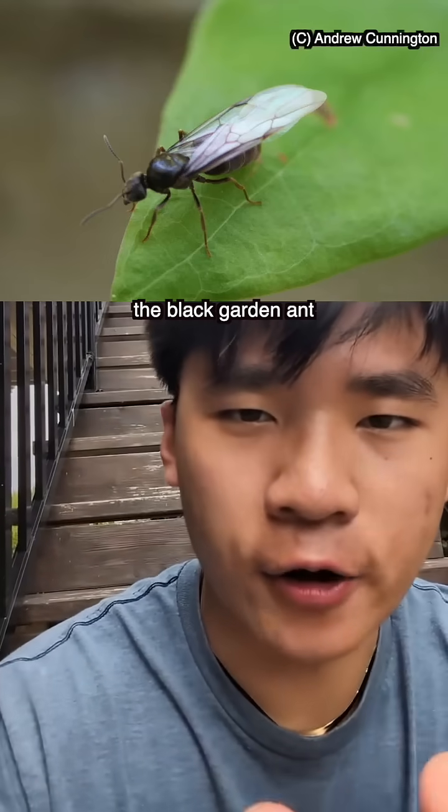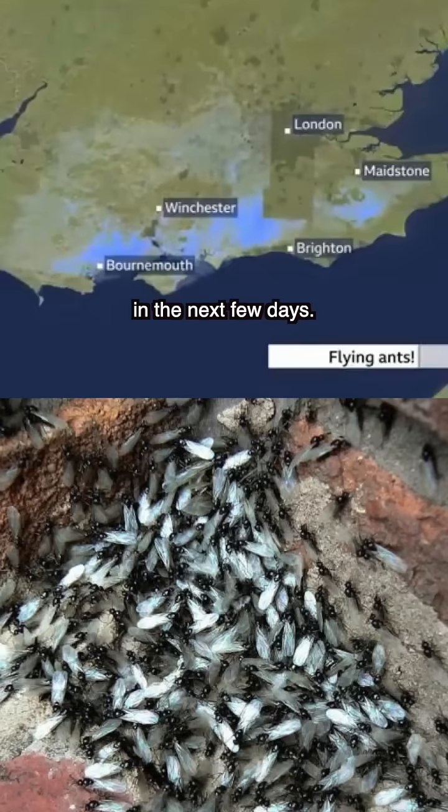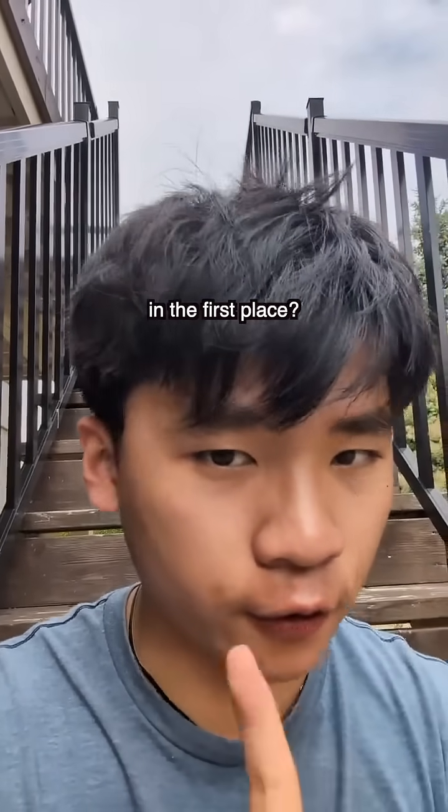This is Lasius niger, the black garden ant queen. And this is a swarm about to hit the UK in the next few days. But how do we know these ants are planning to swarm in the first place?